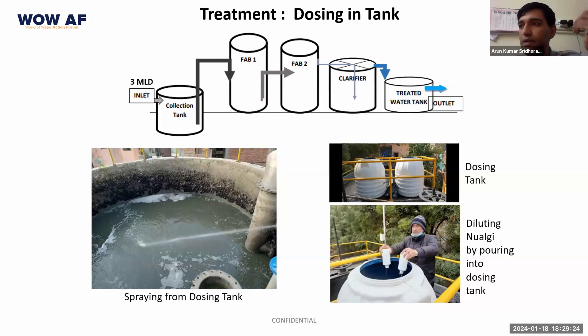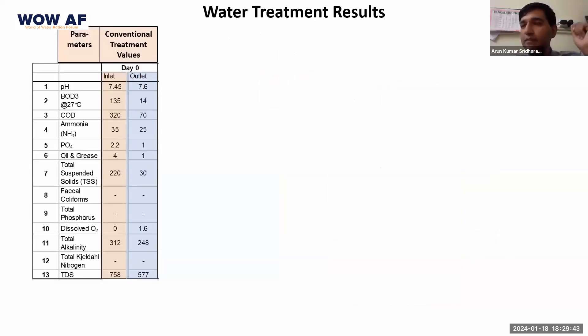We do daily dosing of new algae every day. We were also able to turn down the aerators in the STP. As part of the study we measured the following parameters: pH, BOD, COD, ammonia, phosphate, grease levels, suspended solids, fecal coliforms, dissolved oxygen levels, and nitrogen levels — these 13 parameters were monitored during the course of the study.